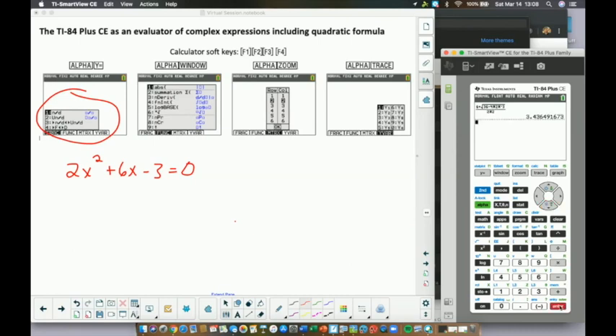Once you get your answer, you don't have to redo the whole process for the minus case. Go up into history with the up arrow, hit Enter to bring it back into the edit area, then use the left arrow to navigate back to the plus sign and change it to subtraction. Now you've completed the quadratic formula and get both answers numerically.